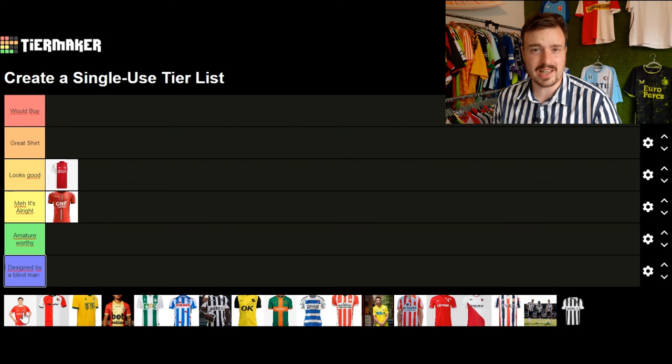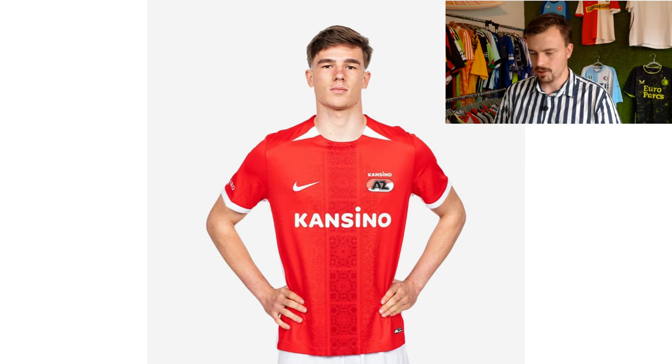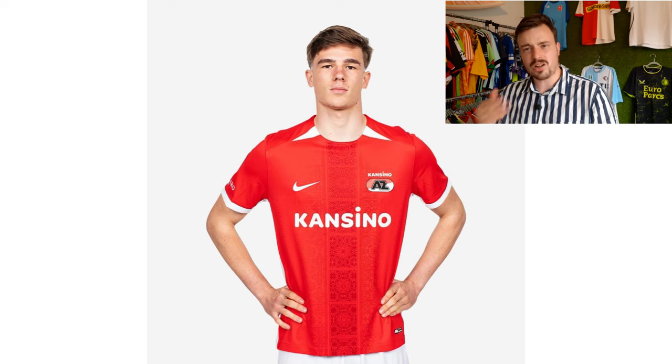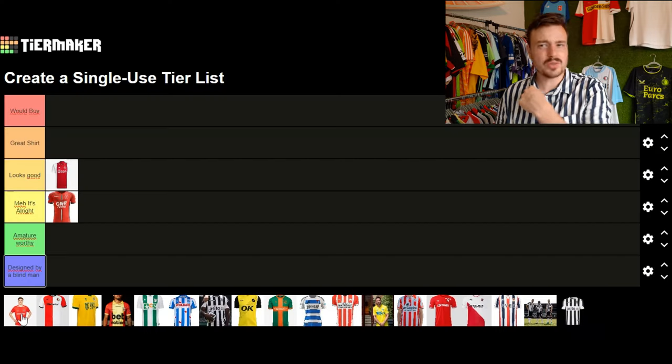Moving on to AZ Alkmaar — they have this weird Nike design with white details on the front of the shirt. I think it's completely unnecessary and doesn't really add to the design. What I do like is the little bar running down from top to bottom with a mosaic-type pattern, but that just blends in with the red of the shirt. The things that come to mind easily are these white details. Without them it would have been a good shirt, but it's just alright.